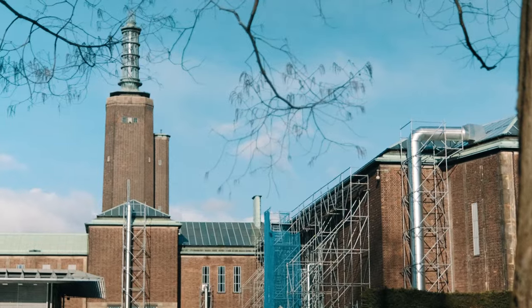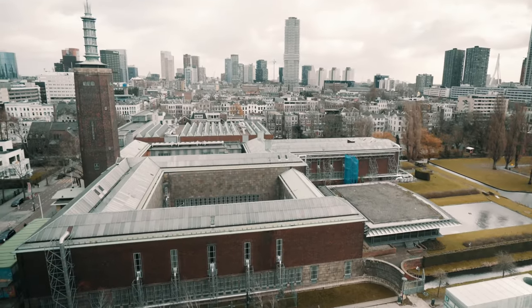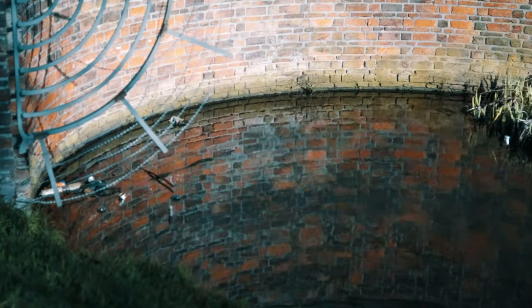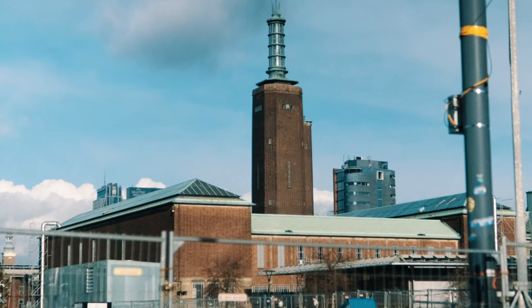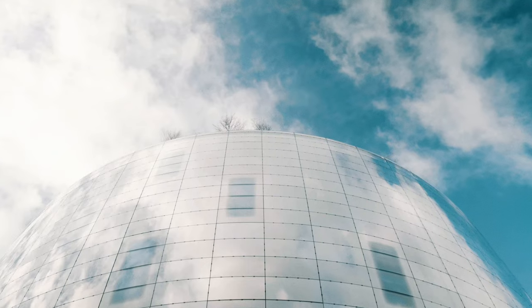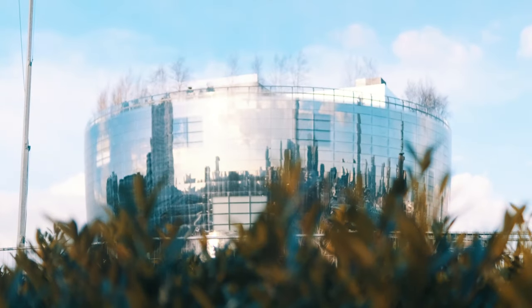It started with wet feet. The Boymans van Beuningen collection used to be stored in the museum's basement. Every now and then it flooded — a disaster for any museum — demanding the need for a new and safe storage facility. As the museum building closed for renovations, the collection remained publicly visible in a spectacular new, state-of-the-art building.